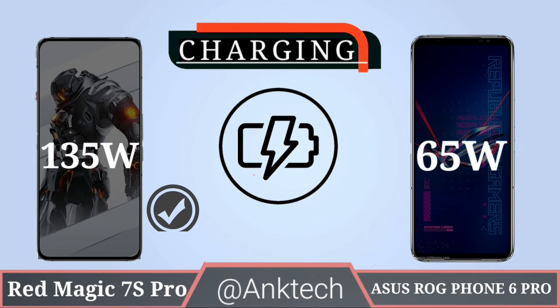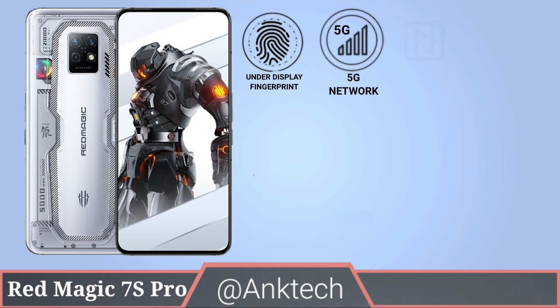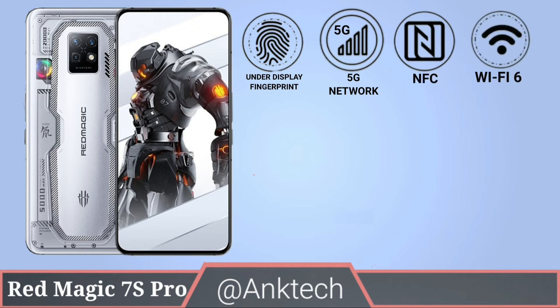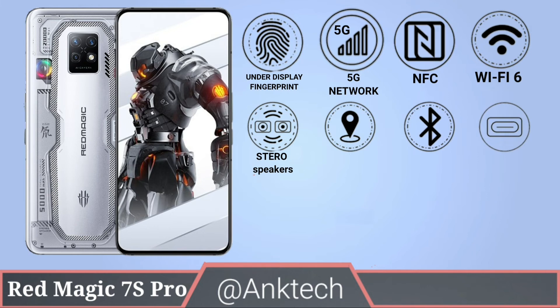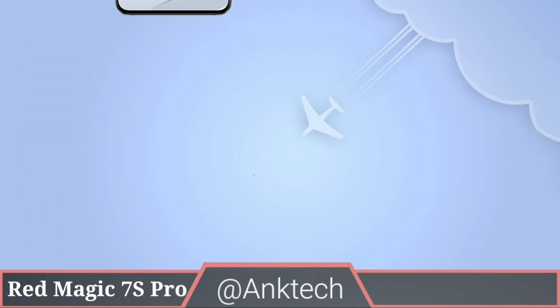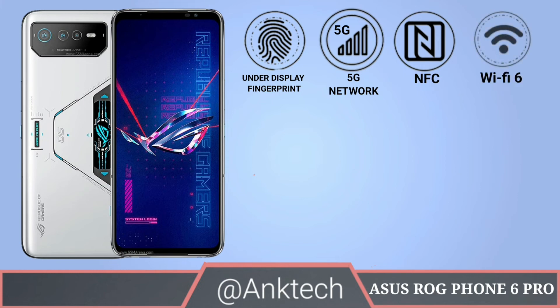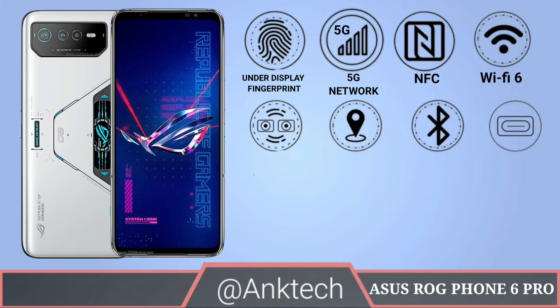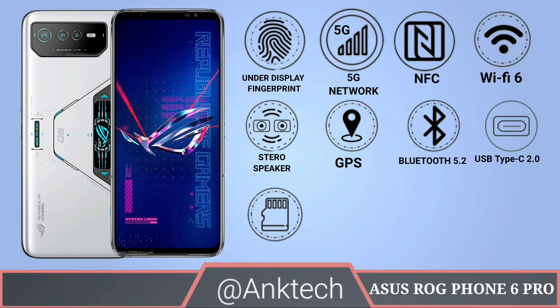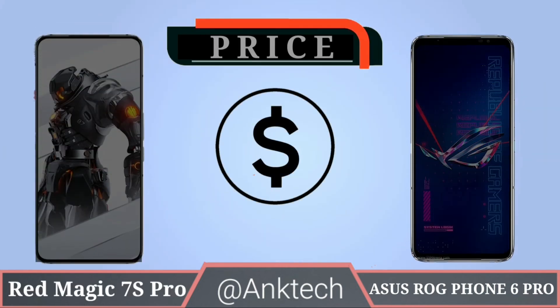Fast charging: Red Magic 7S Pro has 135W fast charging and ASUS ROG Phone 6 Pro has only 65W fast charging. Connectivity for both phones: both support under-display fingerprint, 5G network, NFC, Wi-Fi 6, stereo speakers, GPS, Bluetooth 5.2, USB Type-C, and UFS 3.1 storage.